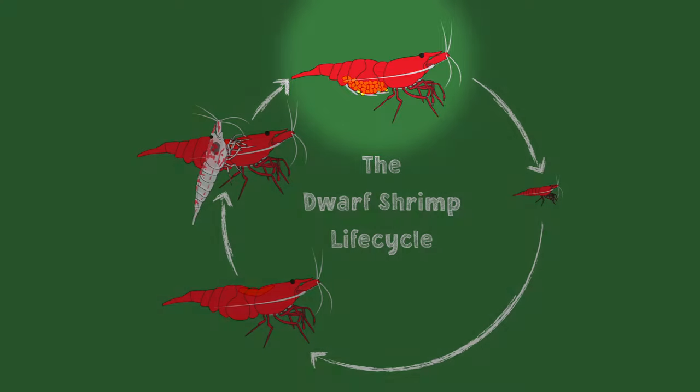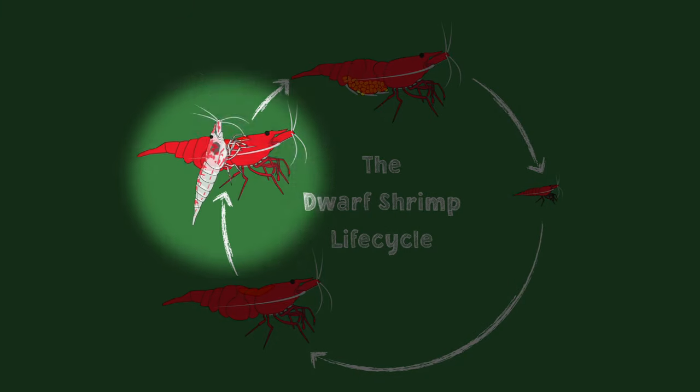Today, we're going to cover something absolutely critical for every shrimp keeper, and that is the life cycle of your dwarf shrimp like Neocaridina and Caridina. Don't big shrimp just make little shrimp? That's partially true. But understanding some of the key details of the shrimp life cycle can be really useful.